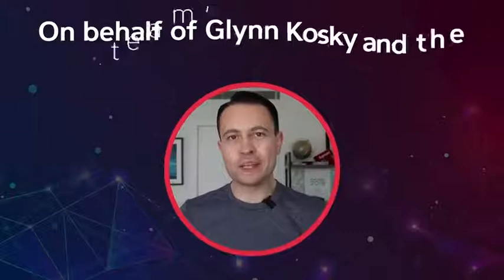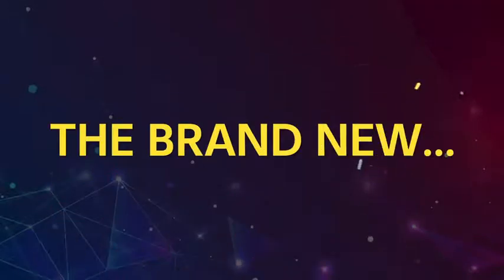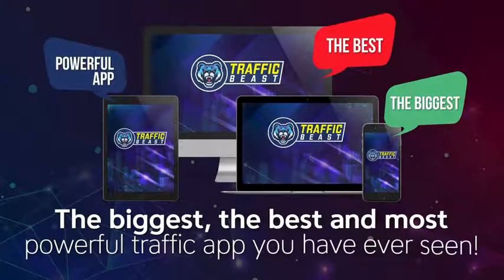On behalf of Glenn Kosky and the team, I'd like to introduce a game changer for all those in need of traffic. A real world first — the brand new Traffic Beast. The biggest, the best, and the most powerful traffic app you have ever seen.